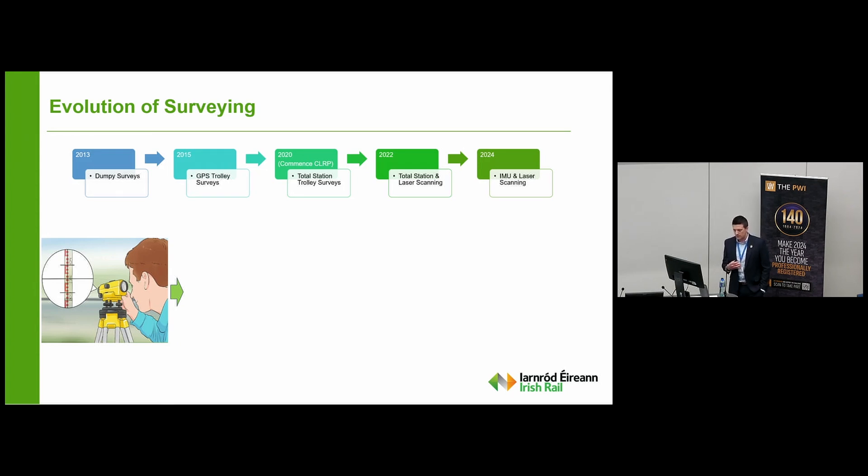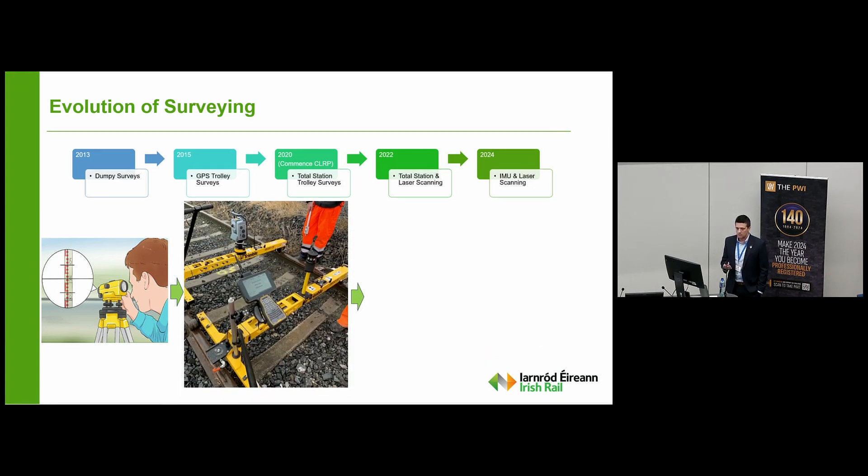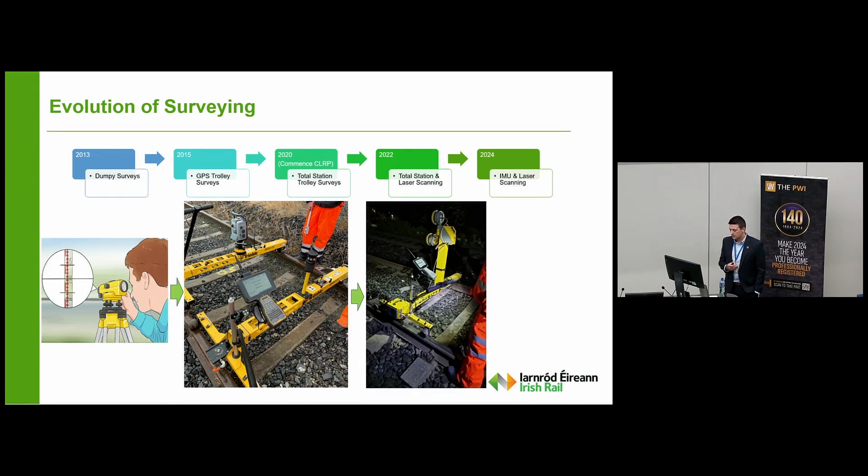A journey through our technological evolution, and probably the foundation of that evolution was built on our surveying technology. In 2013 we started with dumpy surveys — very labour intensive, had to be done during the day, increasing additional risk, subject to booking errors. Then in 2015 we introduced GPS trolley surveys, moving the surveying activity to nights with higher output and higher accuracy. In 2020 we graduated to total station surveys, increasing our accuracy. Then in 2022, total station and laser scanning, picking up not only track geometry but other elements surrounding the track. And in 2024 we've recently moved to IMU and laser scanning, again increasing our level of accuracy.